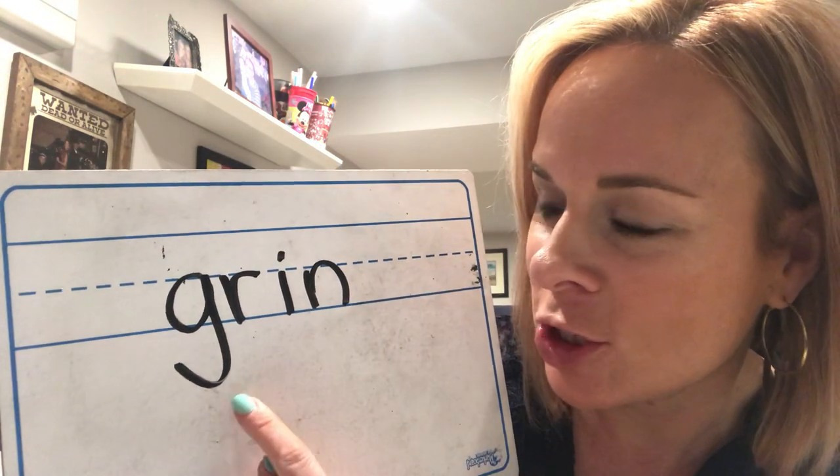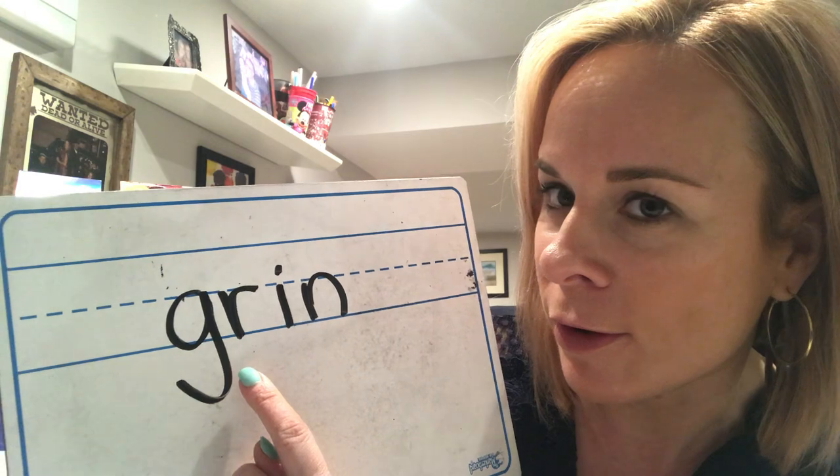This next word has a blend. Do you remember what a blend is? A blend can be found at the beginning or end of a word — it's when two letters come together and still make their same sounds. The word is 'grin.' It has more than three letters because there are more than three sounds. It's a blend at the beginning — G-R. Go ahead and show me what you got!